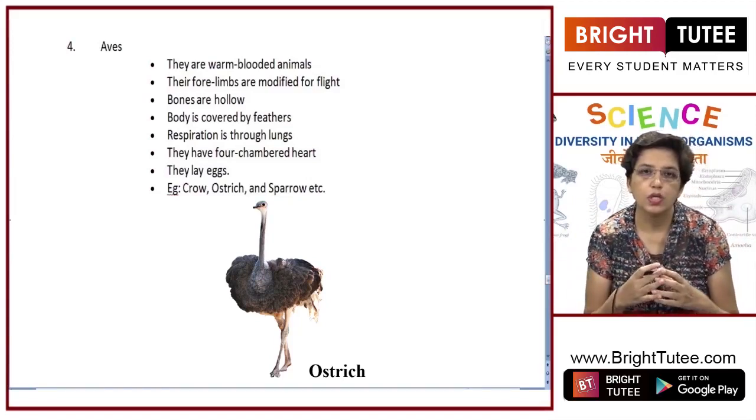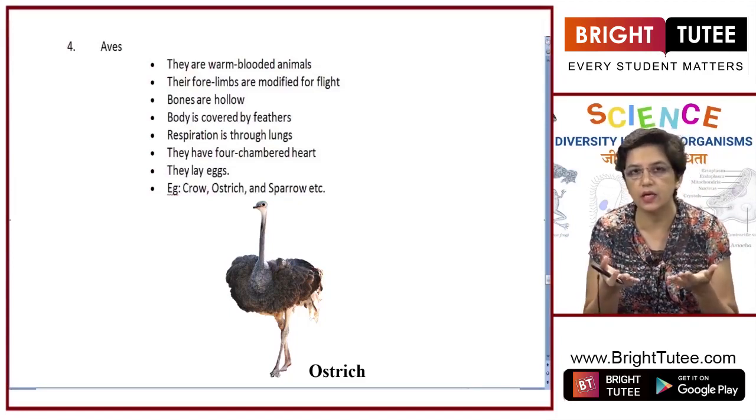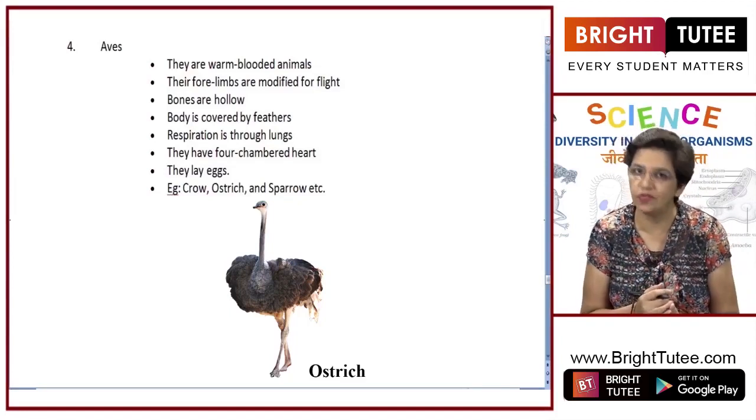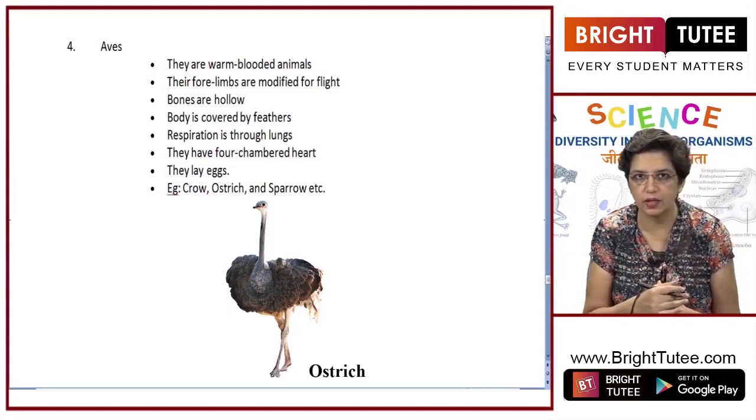Their bones are hollow, which makes their body lighter and makes it easier for them to fly. The body is covered with feathers; they do not have mucus glands or sweat glands on the outside — they have feathers.